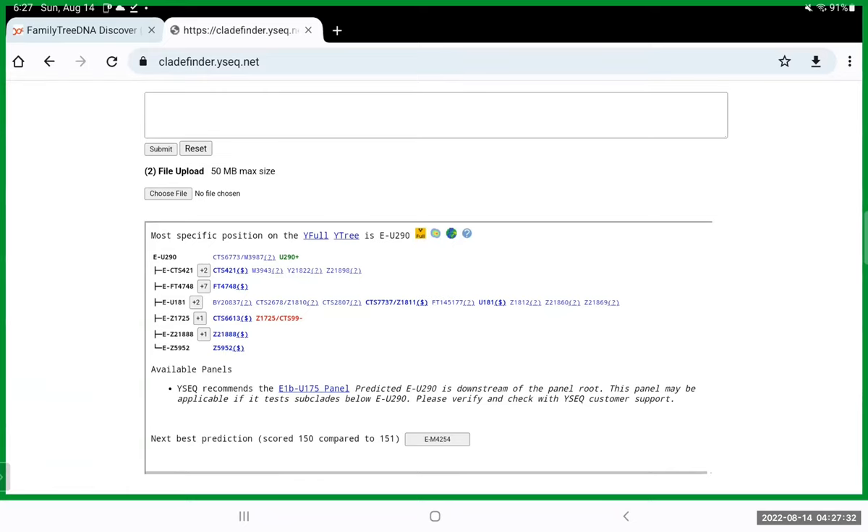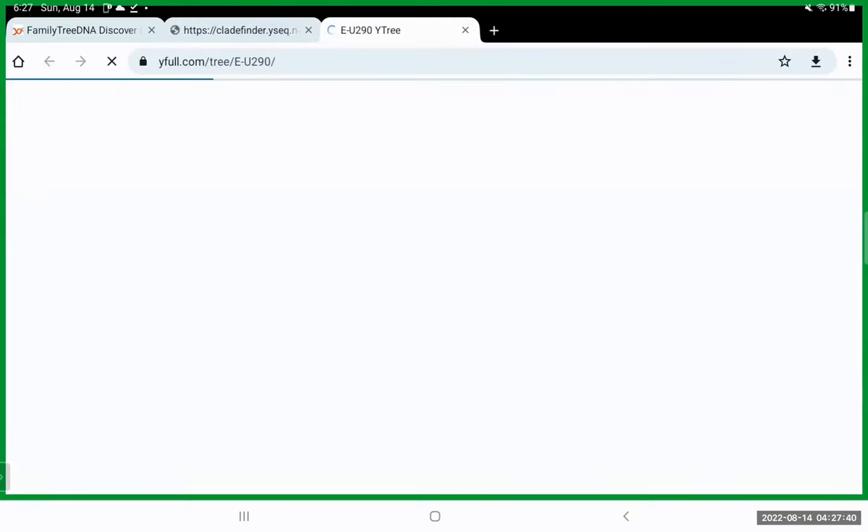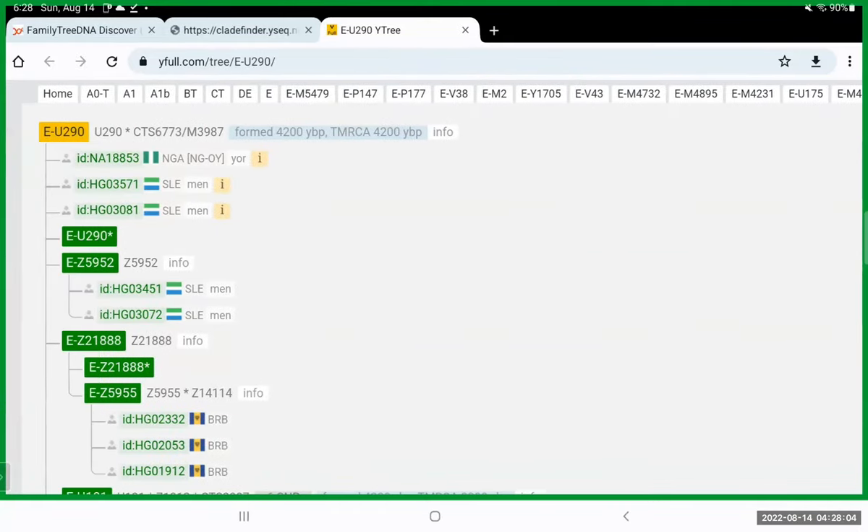One of the ways you can tell E-U290 is an African haplogroup is by clicking the little yellow Y-Full box, which takes you to this position on the Y tree. Even though it seems like just a number, E-U290 is really just a scientific placeholder — it represents a man who lived thousands of years ago, born about 4,200 years ago, whose name is lost to time.